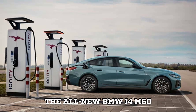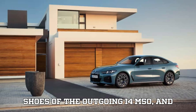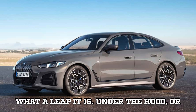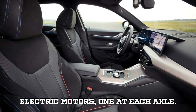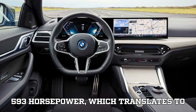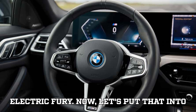Let's start with the headline news: the all-new BMW i4 M60 XDrive. This model is stepping into the shoes of the outgoing i4 M50, and what a leap it is. Beneath the sleek body, this electric powerhouse features dual electric motors, one at each axle. Together, they produce a jaw-dropping 593 horsepower,